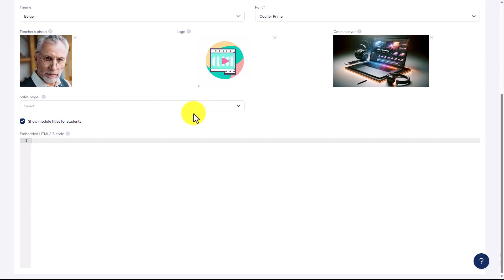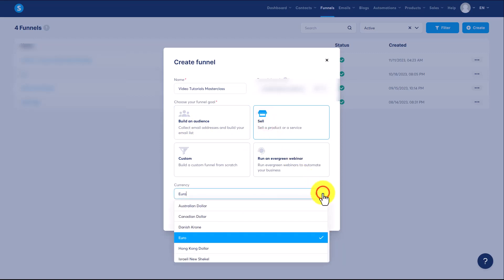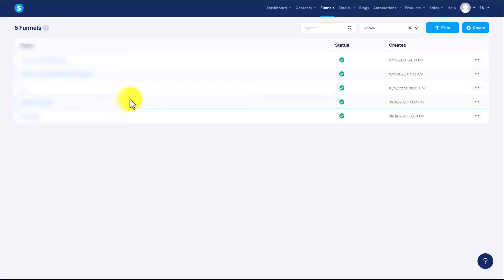In order to do that, we are going to go to the Sales Funnels area of System.io. You are going to give your funnel a specific name and choose the goal for the product that you are selling. In this case, we are going to sell a product, so we're going to choose Sell. We're then going to choose our currency. Once we do that, we will click Save. You will then be ready to choose a specific template and to create content for your sales page.